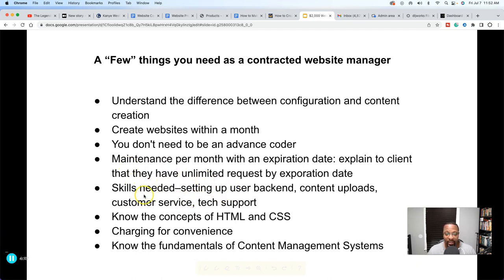Here are the skills you actually need: setting up the user backend, content uploads, customer service, and tech support. You have to understand the lingo — things like A records, cPanel, domain exchange. You need to understand what the A record means, the www, all those things on the back end. If you're using something like GoDaddy, you need to at least be able to talk to tech support on behalf of the customer. You don't have to configure everything yourself, but you need to communicate the problem to tech support at Bluehost, GoDaddy, or whatever hosting company you're working with.